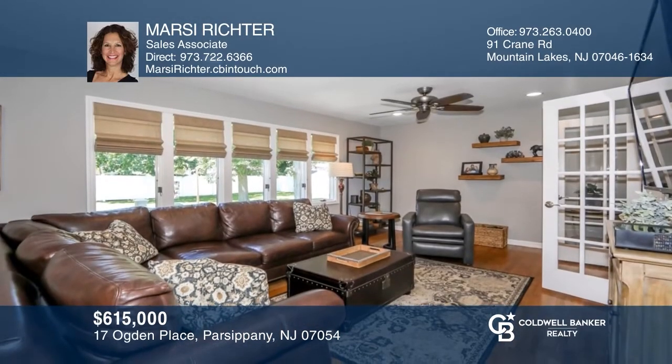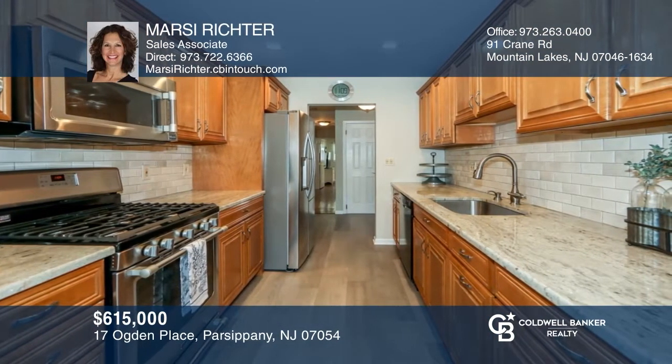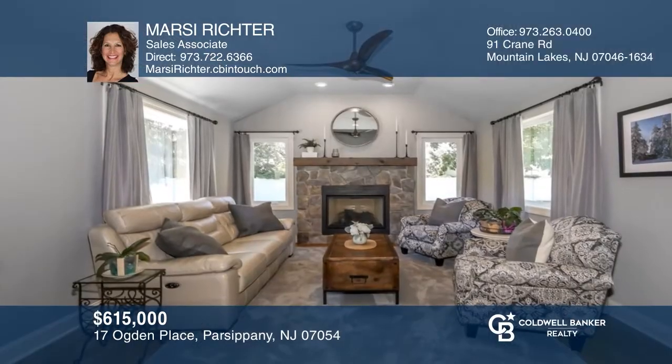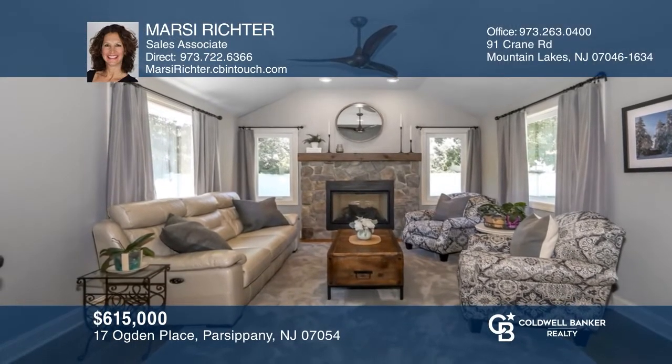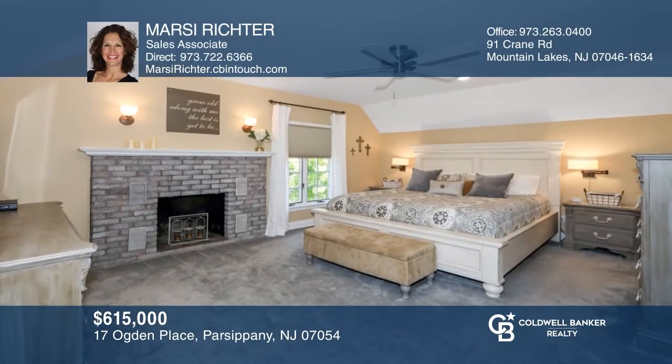This expanded ranch features an open-concept formal dining room and living room and an eat-in kitchen with granite counters and new appliances. The new family room boasts a gas fireplace and access to the backyard. Your master suite is on its own level and offers a full bath, a walk-in closet, and plenty of storage. Invest in your future by calling Marcy Richter today.